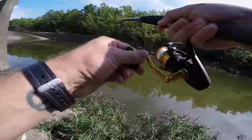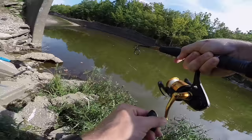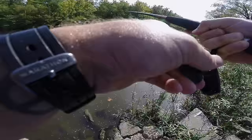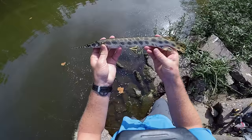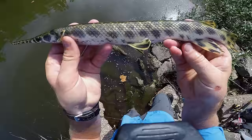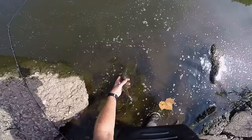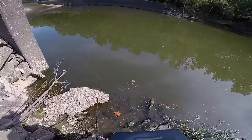Fish on, fish on, fish on! Oh my gosh — my first spotted gar! These fish look so cool. I'll go ahead and let this guy go. See you later buddy! That was so cool. Something is fiddling with my bowfin rod.